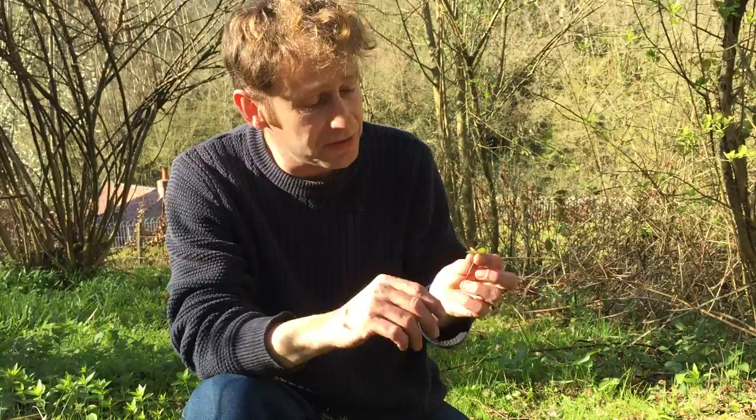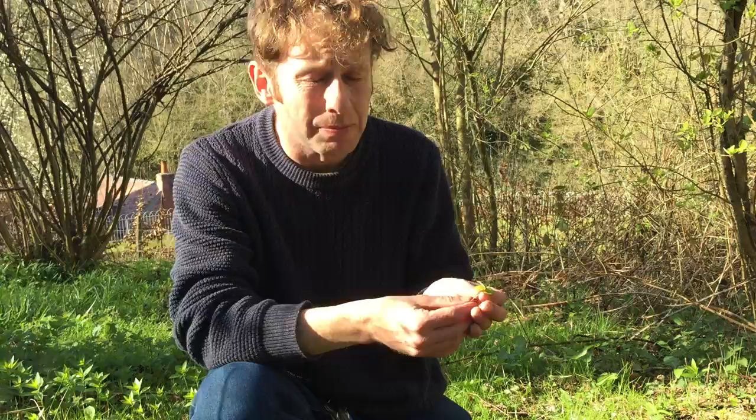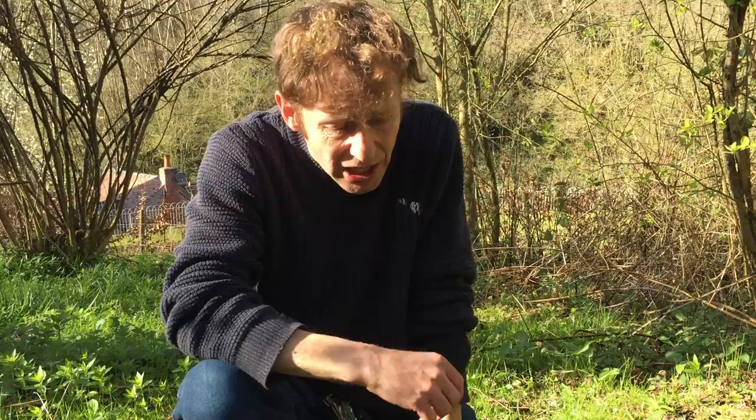Now you do get this plant in restaurants. Chefs pay an absolute fortune for it, so you don't get very much of it in a restaurant, and you'll always get served the stem as well as the leaves. That's because the stem has as much if not more flavour than the leaves do, and that flavour is something quite spectacular really. For a little plant like this it really packs a punch — it's got a sort of lemony or citrusy flavour with hints of apple peel, and everyone that eats it is surprised by how strong the flavour is.